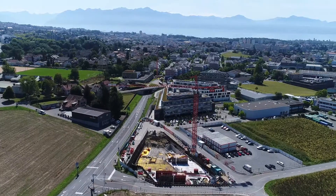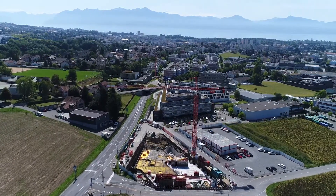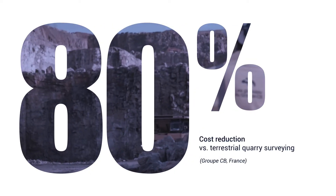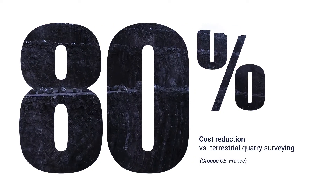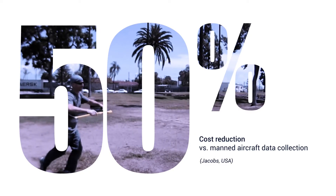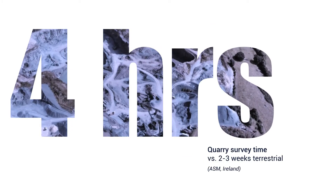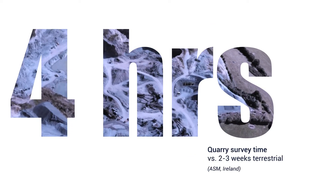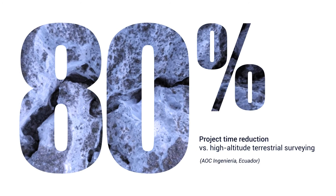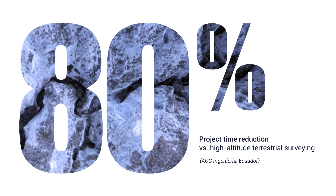The benefits of going aerial speak for themselves. With operators reporting an 80% reduction in survey costs versus terrestrial measurement, a 50% reduction in costs versus manned aircraft, quarry survey times of 4 hours versus 2 to 3 weeks, and an 80% reduction in project time for a high-altitude feasibility study.